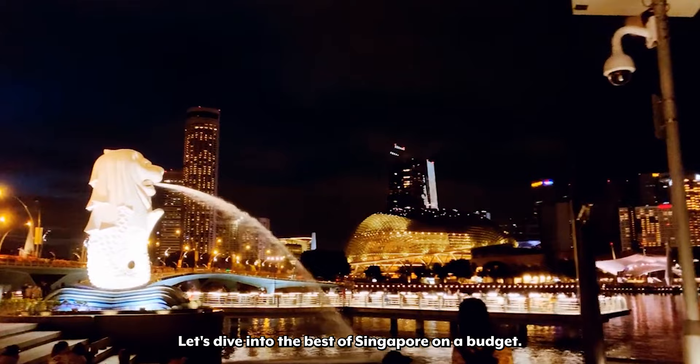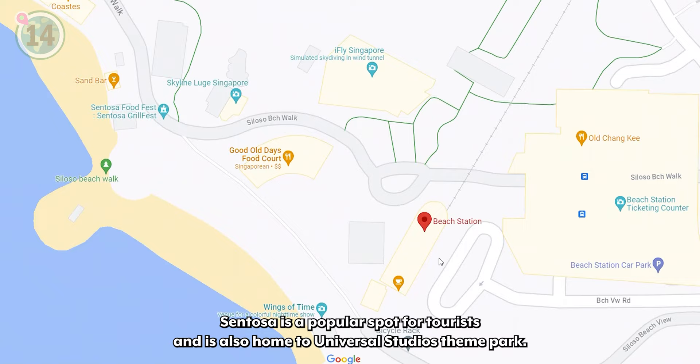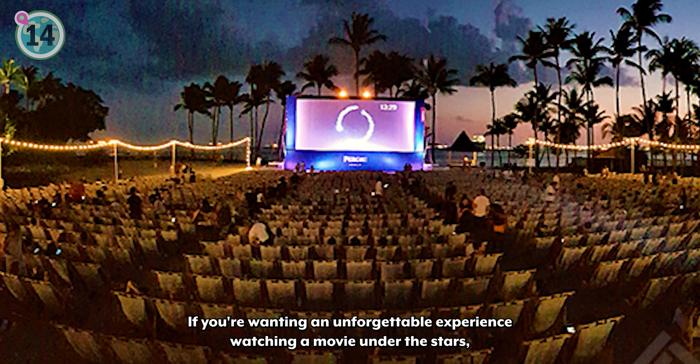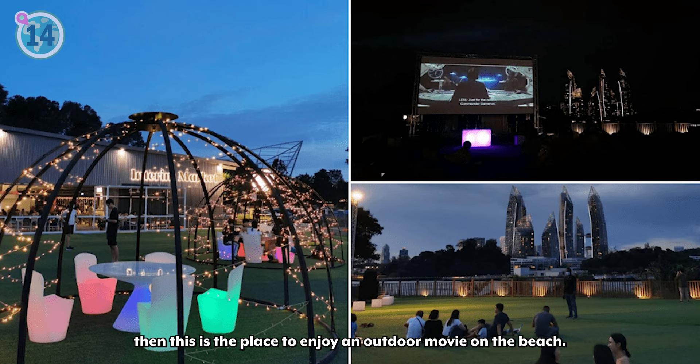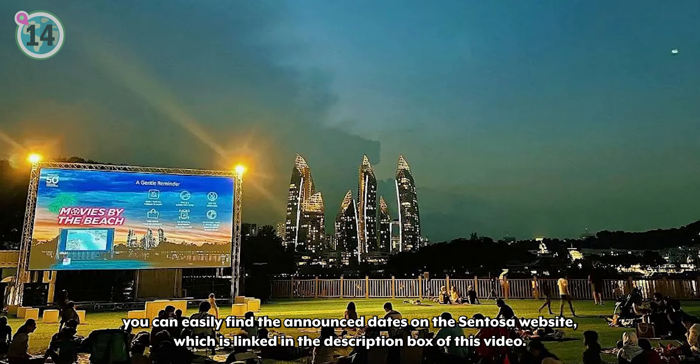Starting us off at number 14 on our list, we recommend enjoying an outdoor movie at the beach on Sentosa Island. Just off Singapore's coast, Sentosa is a popular spot for tourists and is also home to Universal Studios theme park. If you're wanting an unforgettable experience watching a movie under the stars, then this is the place to enjoy an outdoor movie on the beach. Although movie nights don't happen every day, you can easily find the announced dates on the Sentosa website, which is linked in the description box of this video.